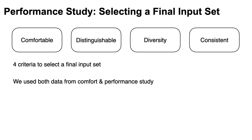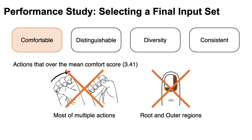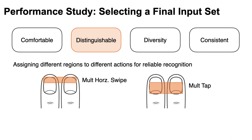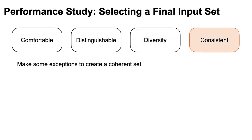So we tried to select a final input set that is useful, readily distinguishable, and comfortable. We had four criteria using data from both comfort and performance studies. Firstly, we used actions that scored over the mean comfort score, so most multiple actions and root and outer regions were discarded. Secondly, we assigned different regions to different actions for reliable recognition — for example, the tip was assigned to multiple swipes while the center was assigned to multiple taps. Thirdly, we tried to retain examples from the ideation workshop. And lastly, we made some exceptions for creating a coherent set.